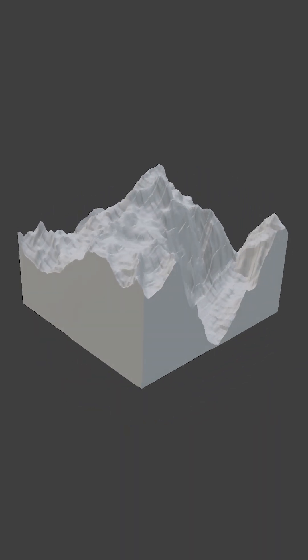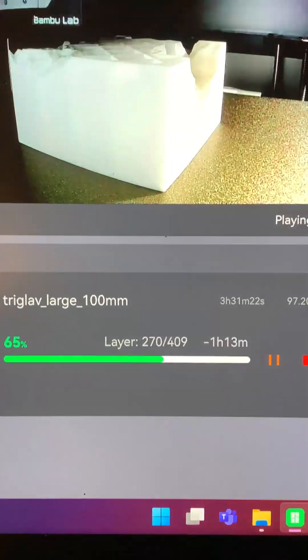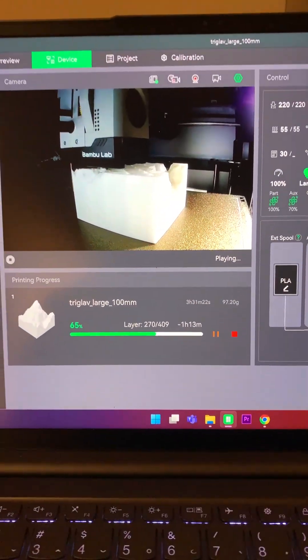For the Triglav model, the customer wanted different shapes, so we first prepared two square models with different surrounding areas. When we first introduced the models to the customer they were happy, but when they saw our cylindrical idea for the model, they were just astonished.